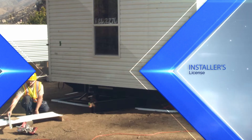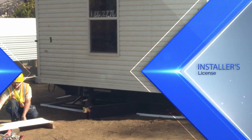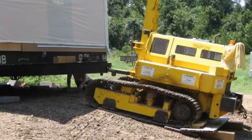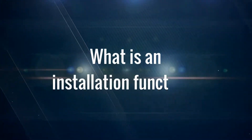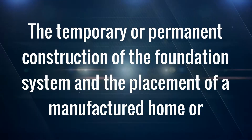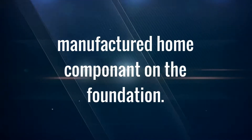Next, we will discuss the installer's license. An installer is defined as a person, including a retailer or manufacturer, who contracts to perform or performs an installation function on manufactured housing. An installation function means the temporary or permanent construction of the foundation system in the replacement of a manufactured home or a manufactured home component on the foundation.